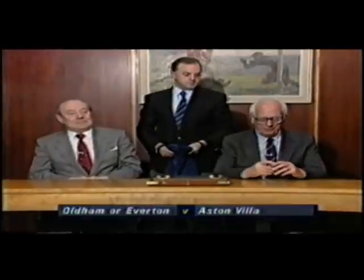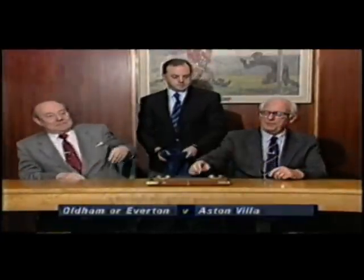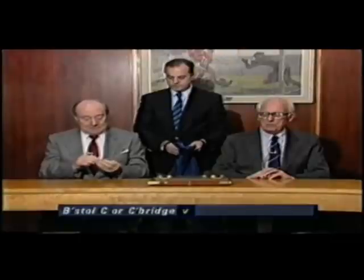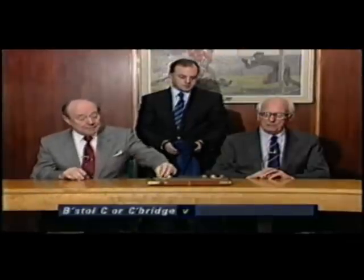This is the draw for the sixth round proper of the FA Challenge Cup. Number five: Bristol City or Cambridge United. Number one: against Crystal Palace.